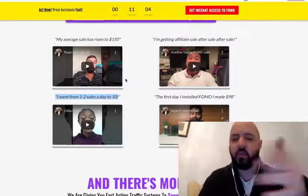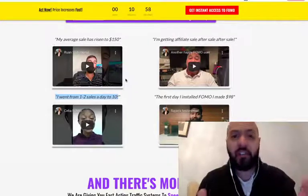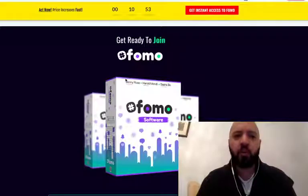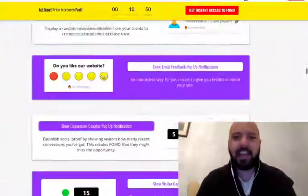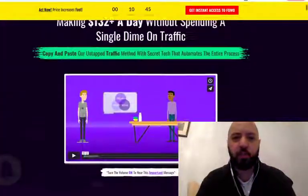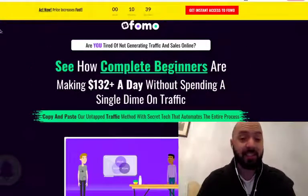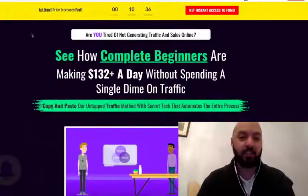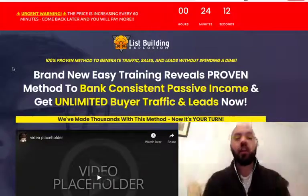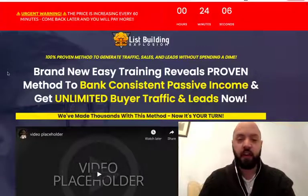If you're an internet marketer, have an e-commerce store, or you're an affiliate marketer struggling to get sales, you can get FOMO today — Fear Of Missing Out is what FOMO stands for. Pick up the product I'm about to review called List Building Explosion, put FOMO on your websites, and start getting sales very quickly. Just copy and paste it, the pop-up starts springing up, and you don't have to do any more effort than that.